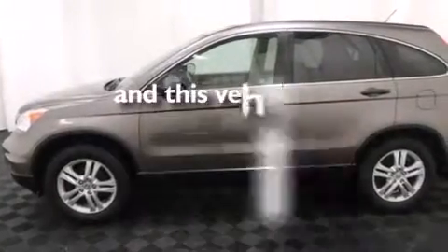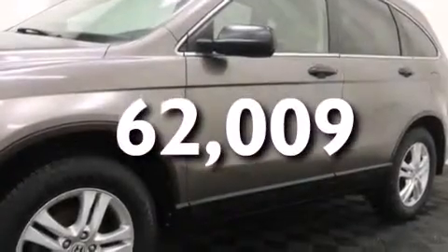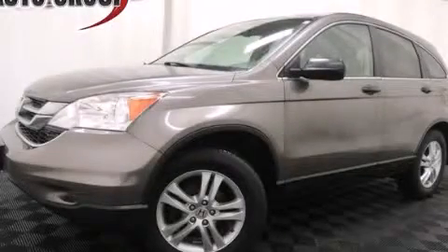This vehicle has fewer than 63,000 miles on the odometer. With an EPA estimated rating of 27 miles per gallon on the highway, this automobile helps leave money in your pocket where you want it. We invite you to contact us today to learn more about this vehicle.